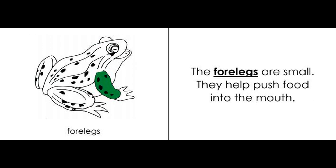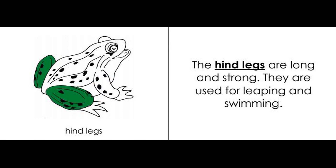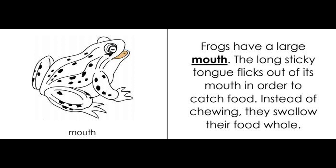Forelegs: the forelegs are small. They help push food into the mouth. Hind legs: the hind legs are long and strong. They are used for leaping and swimming. Mouth: frogs have a large mouth.